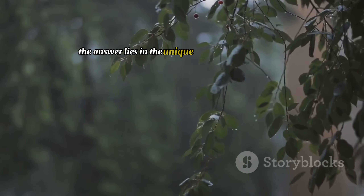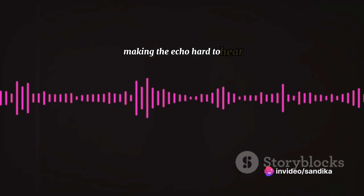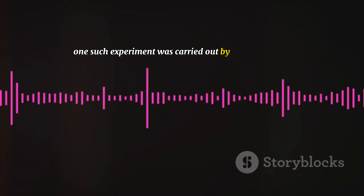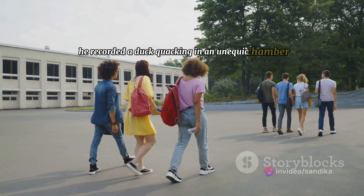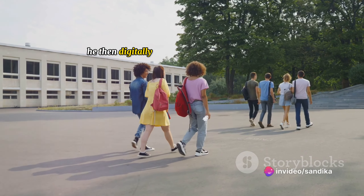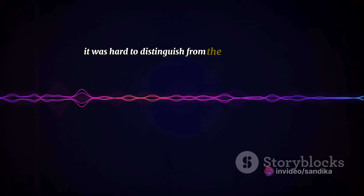So why is it said that a duck's quack doesn't echo? The answer lies in the unique sound that ducks make. Ducks quack in a series of rapid, high-frequency sounds. These sounds diminish quickly in volume, making the echo hard to hear — but that doesn't mean it's not there. Scientific studies have been conducted to debunk this myth. One such experiment was carried out by acoustic expert Professor Trevor Cox at the University of Salford. He recorded a duck quacking in an anechoic chamber — a room designed to completely absorb reflections of sound — then digitally added echo effects and found that the echo was indeed present, though hard to distinguish from the original quack.